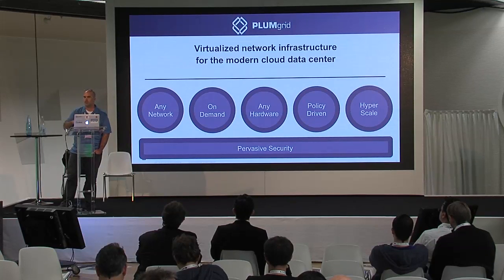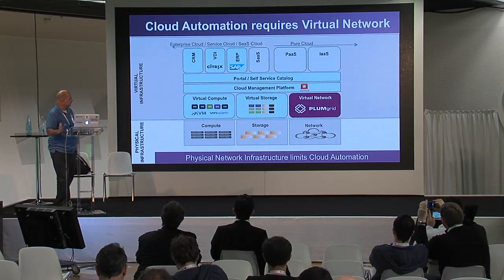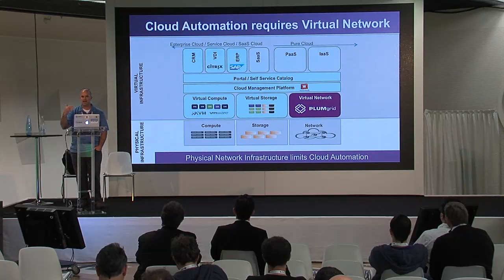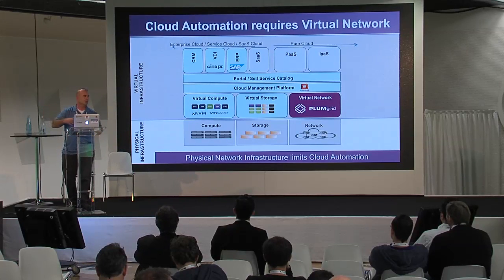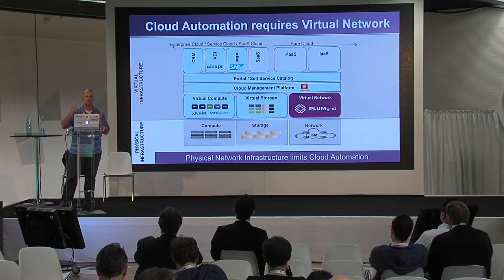We are a software-only solution running as an overlay in the SDN space. For those of us who've been in the cloud space for quite some time, we all understand that networking in the cloud has been lagging behind some of the advancements and innovation we saw coming from the compute and storage world. We had to play catch-up to close this gap and allow the next-generation data center — which really comes down to how do we automate things in the data center.